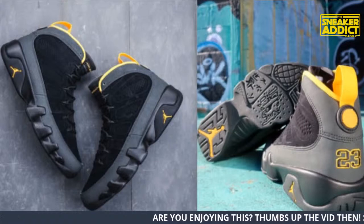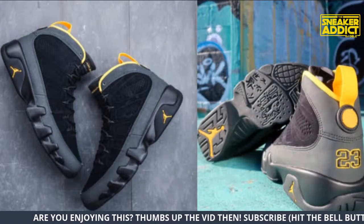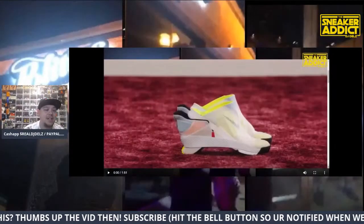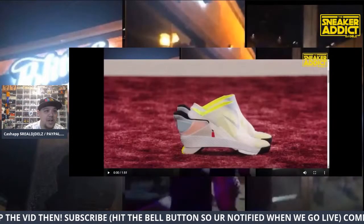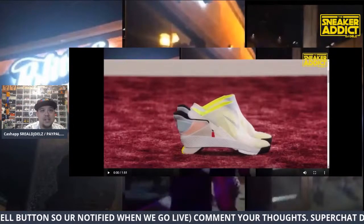Hit that thumbs up button. Show that love and support for the channel. This is live TV — we are live right here. Free TV. Let's check out this shoe once again with me so you can actually see my whole thought on it.